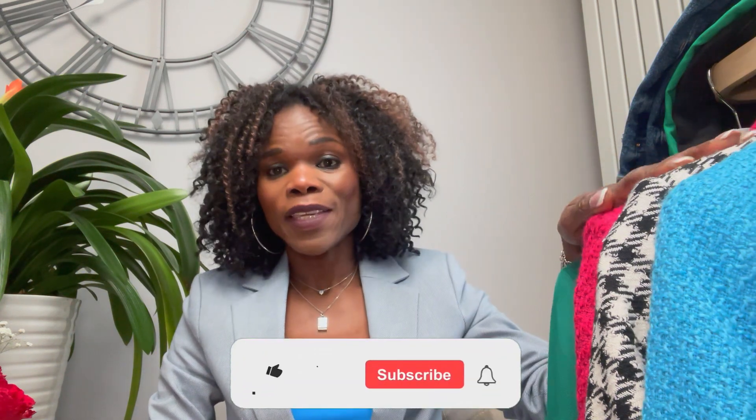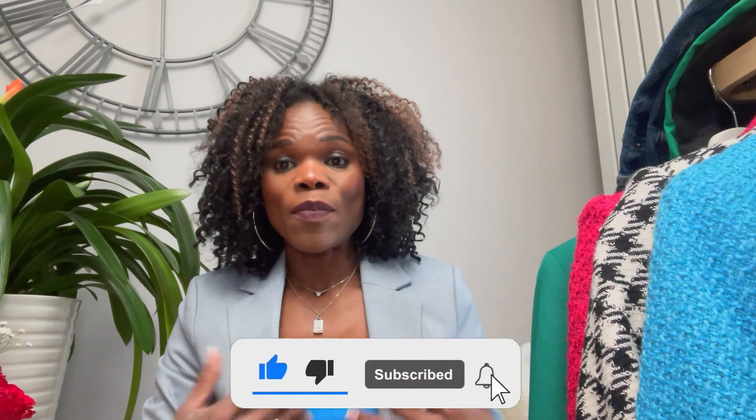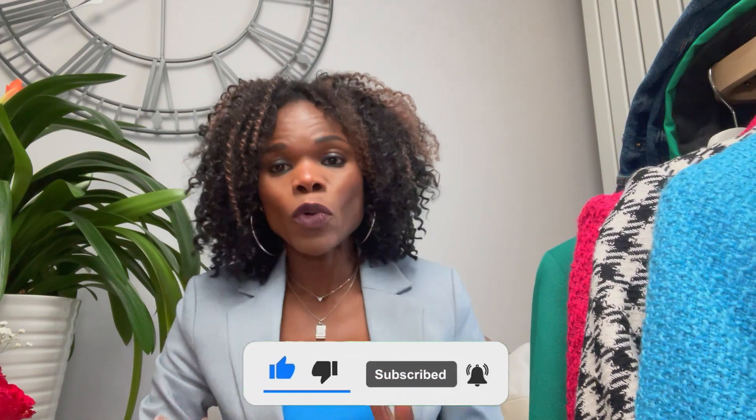Hi everyone, my name is Olalia and welcome to my channel. Today is a follow-up from last week's blazer haul. Today is more colorful ones — spring and casual blazers I can wear with shorts, trainers, and things. You can elevate the look or wear it down with anything you like, so let's start.